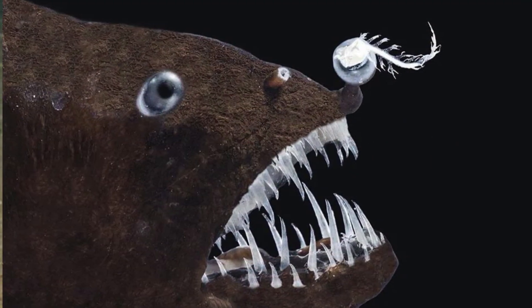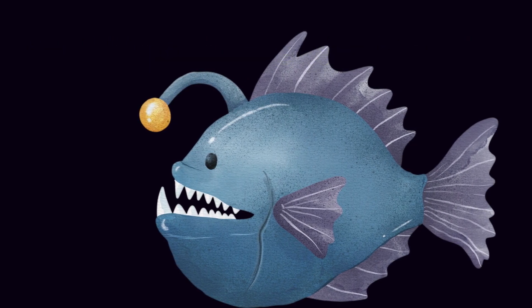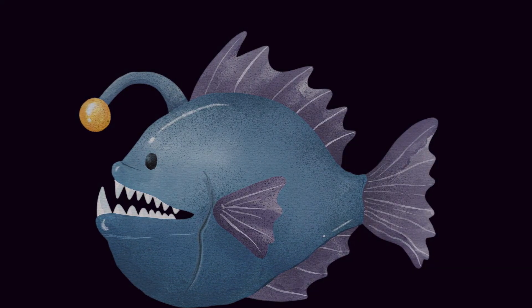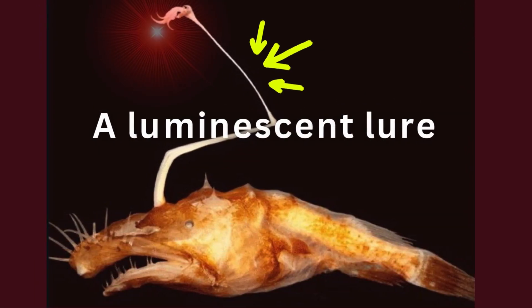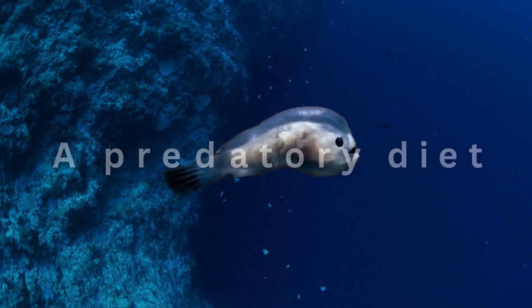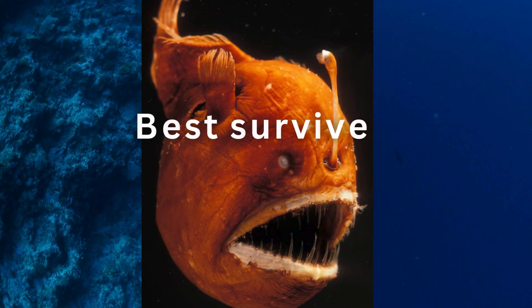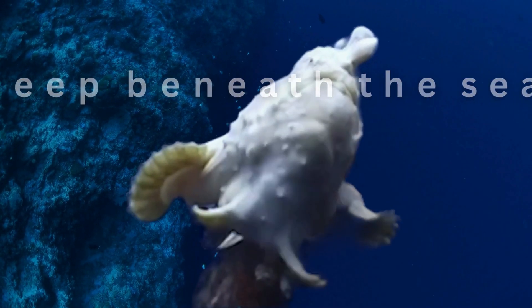The anglerfish possesses a number of unusual characteristics that researchers believe have evolved in response to the dark, food-scarce environment in which the fish lives. Notably, it has an extendable stomach, a hinged skull, and a luminescent lure in place of a dorsal fin. The anglerfish subsists on a predatory diet, and its bizarre physical and behavioral traits are geared towards helping it best survive in its habitat deep beneath the sea.